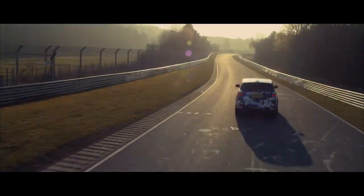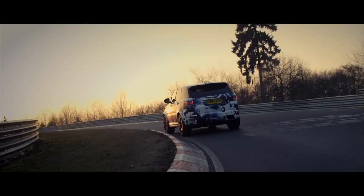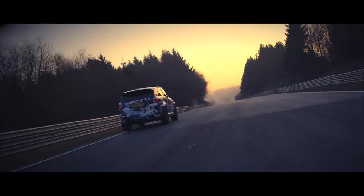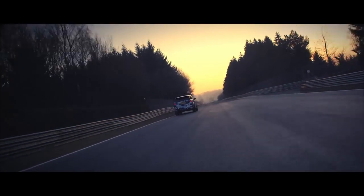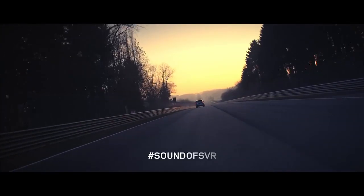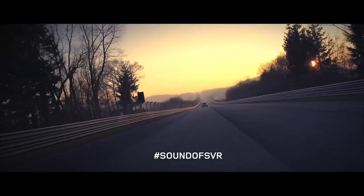We're able to lap the Nordschleife in a time more akin to a sports car than an SUV. This car is the ultimate performance evolution of the Range Rover Sport.